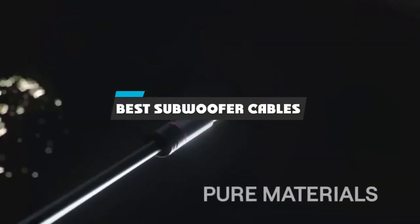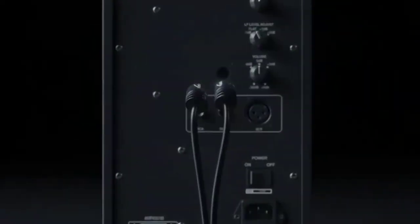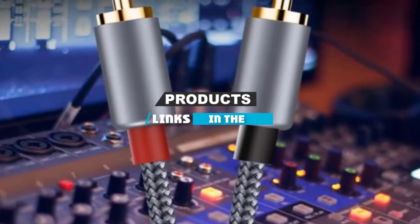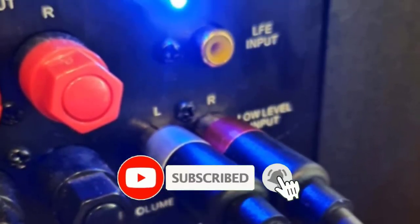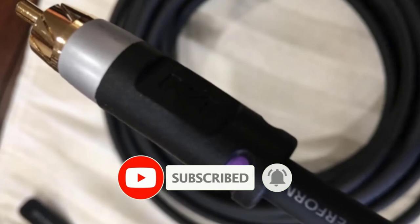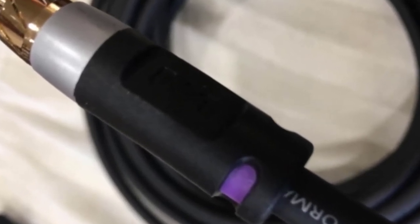If you are looking for the best subwoofer cables, here is a list you must see. We made this list based on our personal preference and sorted it based on their features, prices, quality, durability, and reputation of the manufacturers and customer feedback. We have included options for every type of customer. So let's get started.